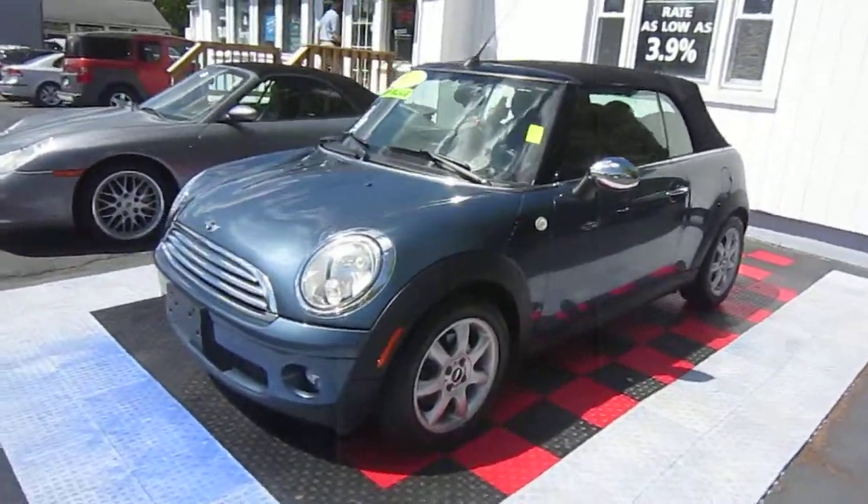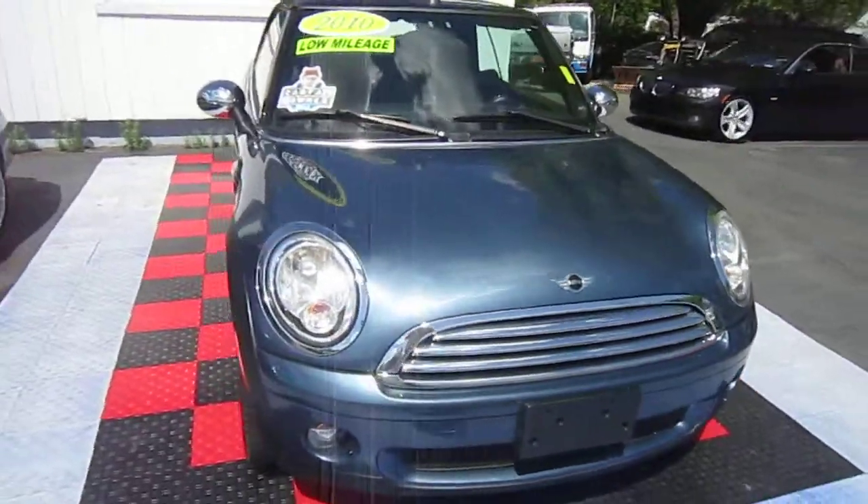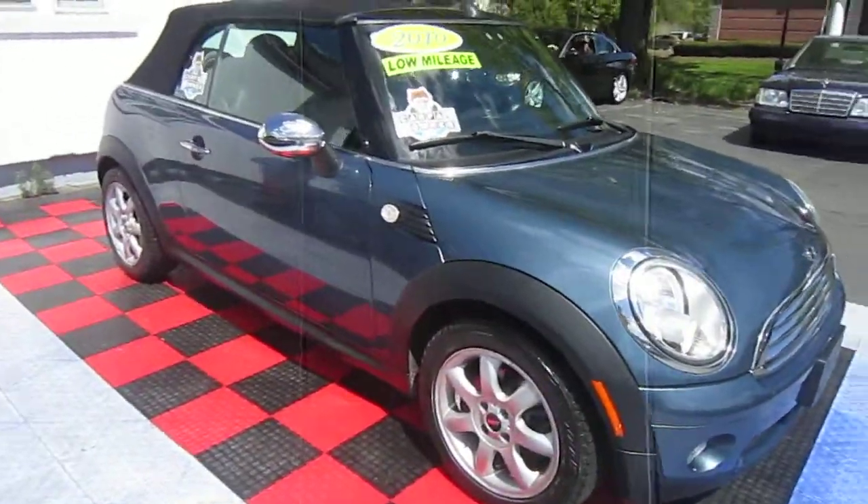2010 Mini Cooper for sale. It's a convertible, a 2010 with 69,000 miles. It is a one-owner car.